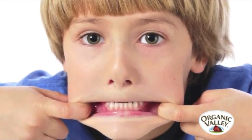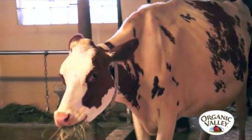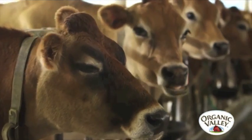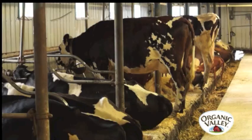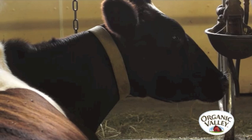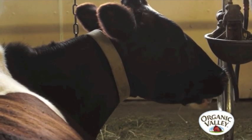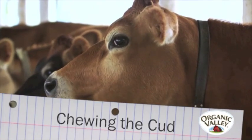Can you imagine having to eat with just your bottom teeth? Actually, cows hardly chew their food the first time. Have you ever seen a cow chewing without any food around? She's not chomping on bubble gum. Cows spend 6 to 8 hours a day re-chewing their food so all the nutrients can be absorbed. That's called chewing the cud.